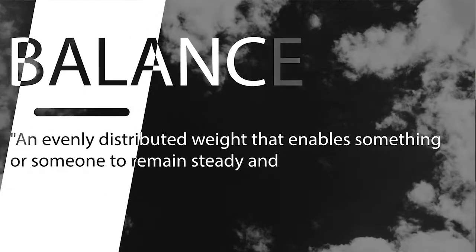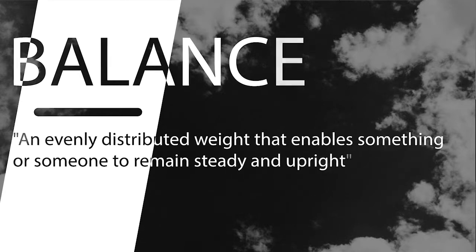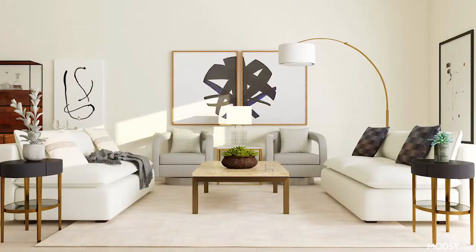When you check what balance means, the dictionary says: an evenly distributed weight that enables something or someone to remain steady and upright. In interior designing, this means evenly distributing elements to create balance visually. Balance can be created by using different forms, colors, or textures, or even creating literal space by symmetry.